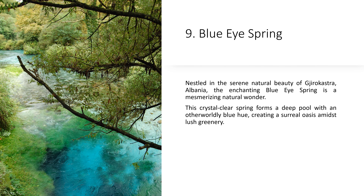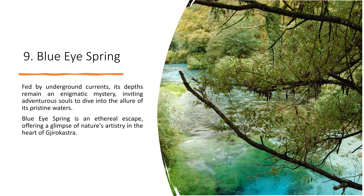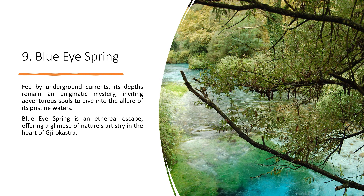9. Blue Eye Spring. Nestled in the serene natural beauty of Gjirokastër, Albania, the enchanting Blue Eye Spring is a mesmerizing natural wonder. This crystal-clear spring forms a deep pool with an otherworldly blue hue, creating a surreal oasis amid lush greenery. Fed by underground currents, its depths remain an enigmatic mystery, inviting adventurous souls to dive into the allure of its pristine waters. Blue Eye Spring is an ethereal escape, offering a glimpse of nature's artistry in the heart of Gjirokastër.